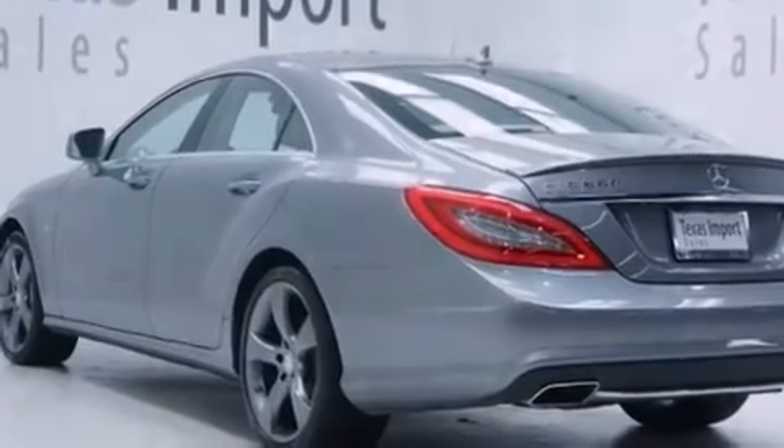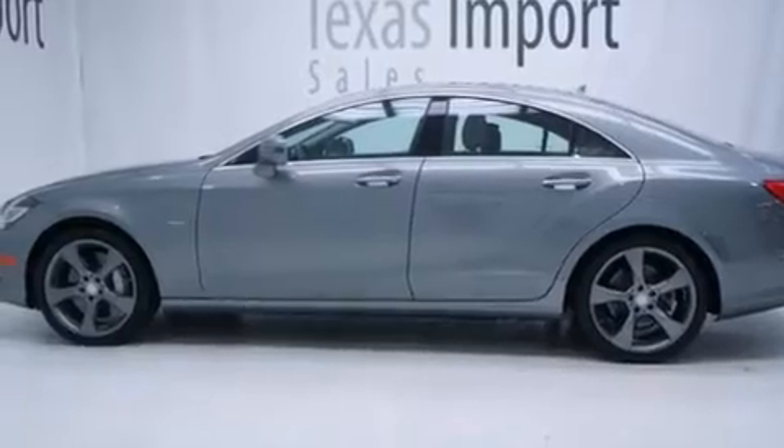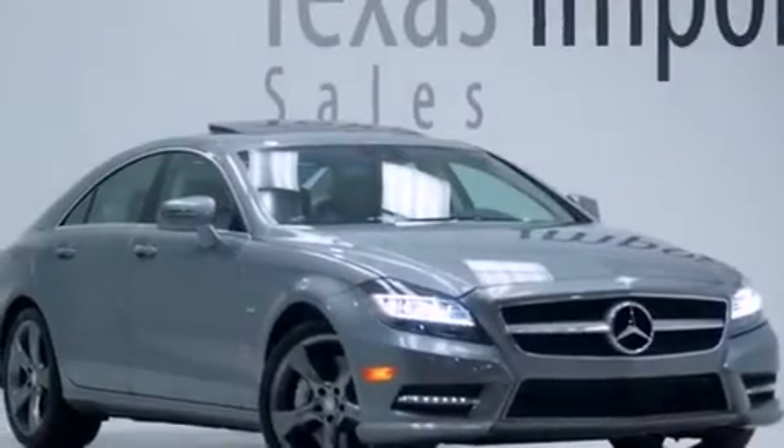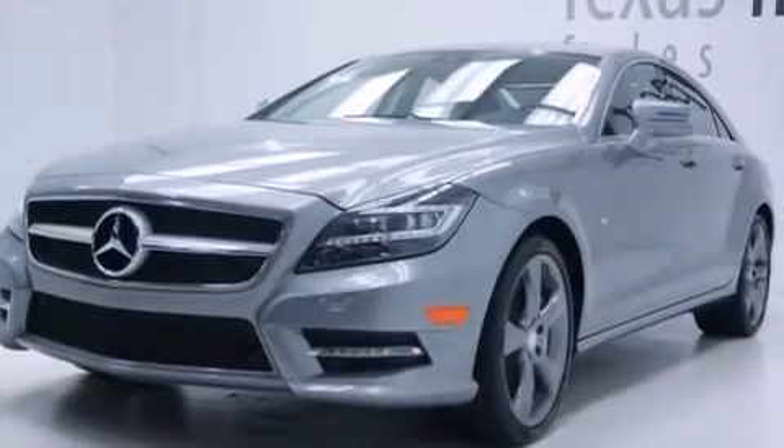The following features are also included: air conditioning with automatic climate control, cruise control, an auto dimming rearview mirror, leather seats, front multi-stage airbags, latch-ready child seat anchors, a home link feature, a rear window defroster, and performance tires.